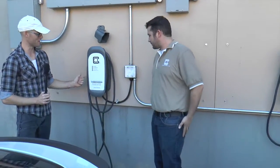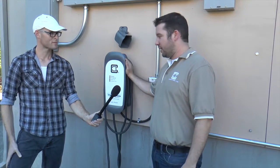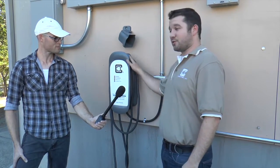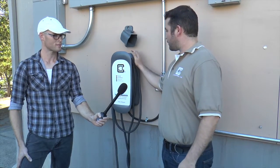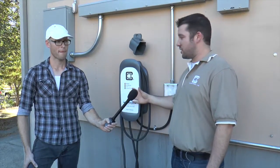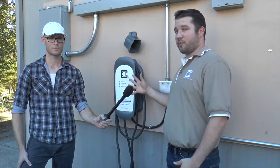This charger looks a little different than the ones inside — this is our HCS-40. It's a newer product we launched at the end of last year. This station is available in two configurations: 32 amp charging, which is the most popular for homes and public infrastructure, and a higher power configuration up to 48 amps for higher-end cars like the Tesla here. It's primarily residential, but also great for commercial amenity charging — a strip mall could let people charge up for a couple of hours while they shop. It's a residential price point but commercial quality.